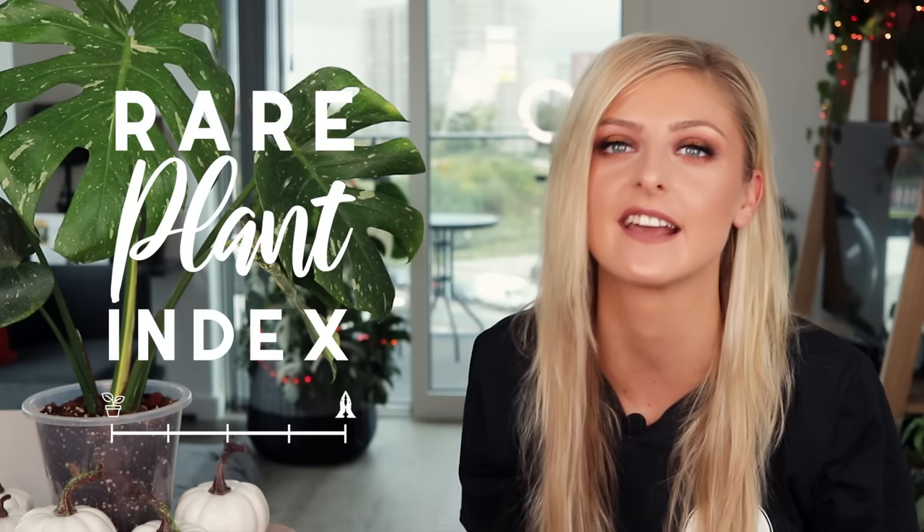It's back, it's here, finally. Hello everybody, glad you could make it. My name is Kaylee Allen and welcome to another rare plant index.